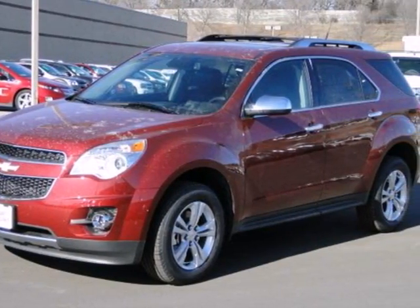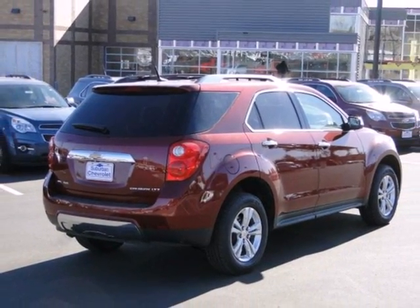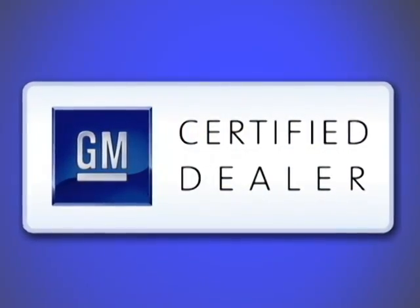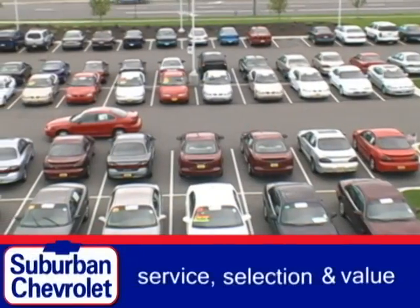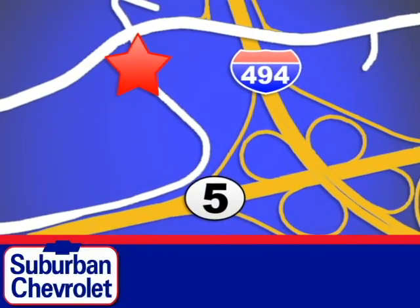It looks sharp and it provides all the comfort you need for you and your passengers. Test drive it today at Suburban Chevrolet, a top-performing GM-certified dealer. We're all about service, selection and value. We're conveniently located in Eden Prairie at Highway 494 and Highway 5.